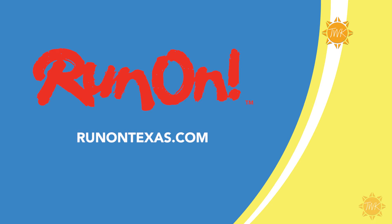Run On's website is a great resource for every level of runner. Find your fit, find your pace, and find your race at runontexas.com.